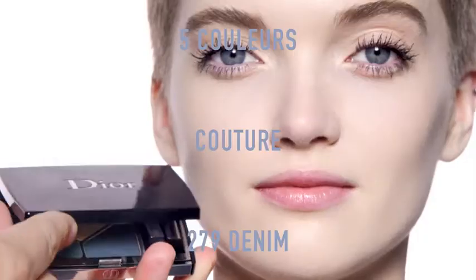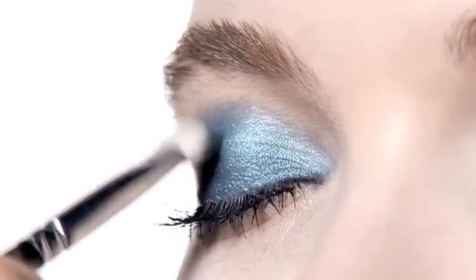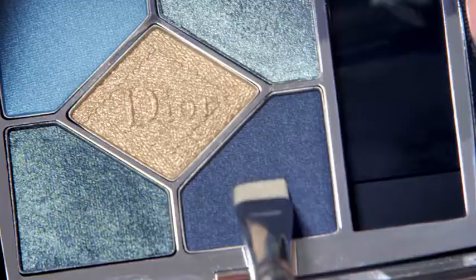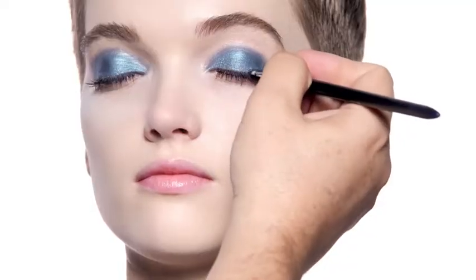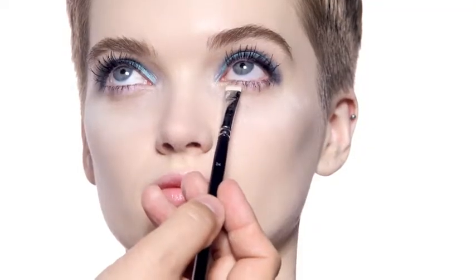Then I used the new 5-color Couture Denim Hit Palette. First I applied the Metallic Lagoon Blue on the entire eyelid and intensified with the dark blue along the lashes, just like an eyeliner. Plus a touch of gold to open up the eyes.